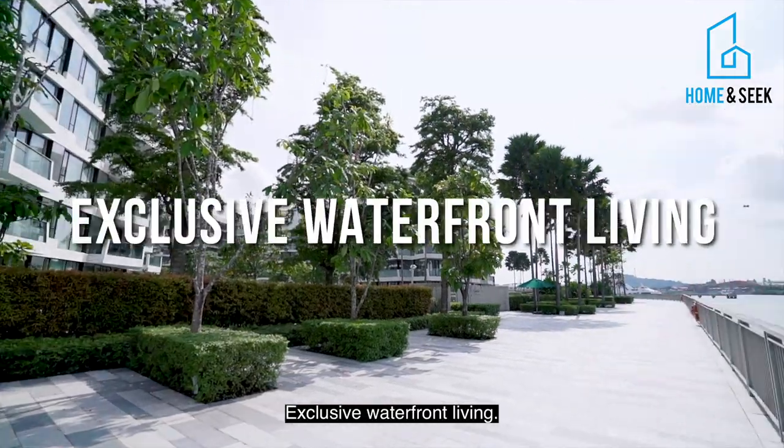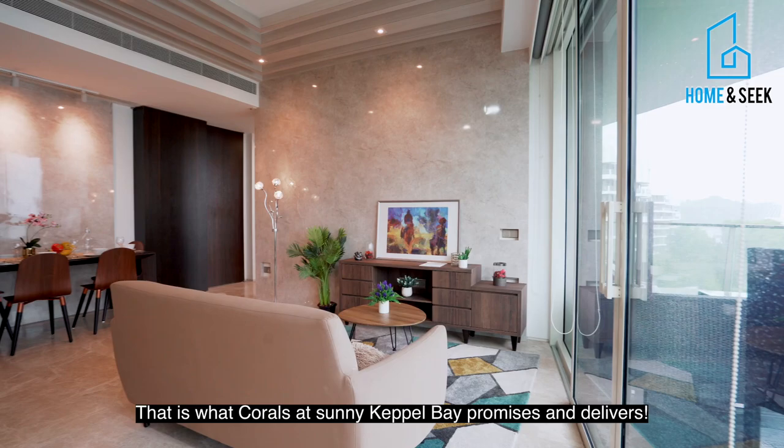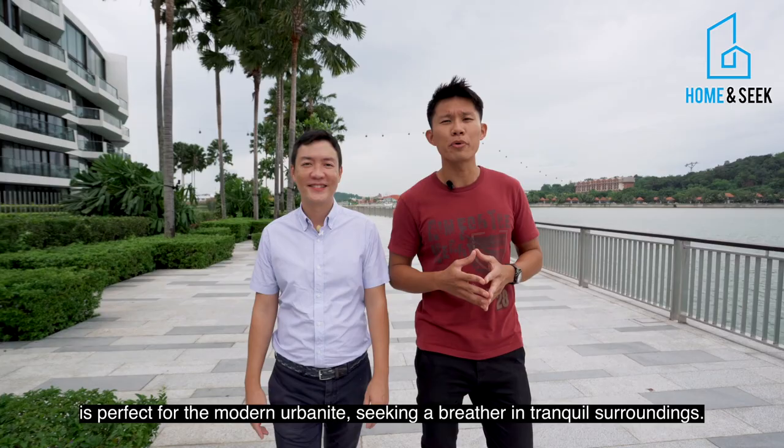Exclusive waterfront living — that is what Corals at Keppel Bay promises and delivers. Hi, I'm Titi. I'm Terence. We are from Home and Sold. Let's take a look at how this beautiful two-bedder is perfect for the modern urban dweller seeking a breather in tranquil surroundings.